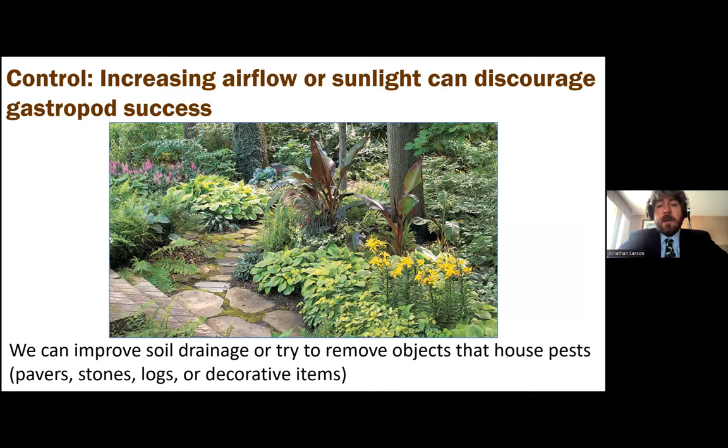In terms of control, one of the first things I like to discuss is integrated pest management — thinking about all the various tools at our disposal. One of those tools is cultural control: changing some practices in a field or landscape to make the area less habitable for the pest. With snails and slugs, we can do that by increasing airflow and sunlight into those areas — making it sunnier and less shady so they don't have places to hide. Improving soil drainage or removing objects like pavers, stones, logs, and decorative items also removes harborage sites and can cut down on their population.